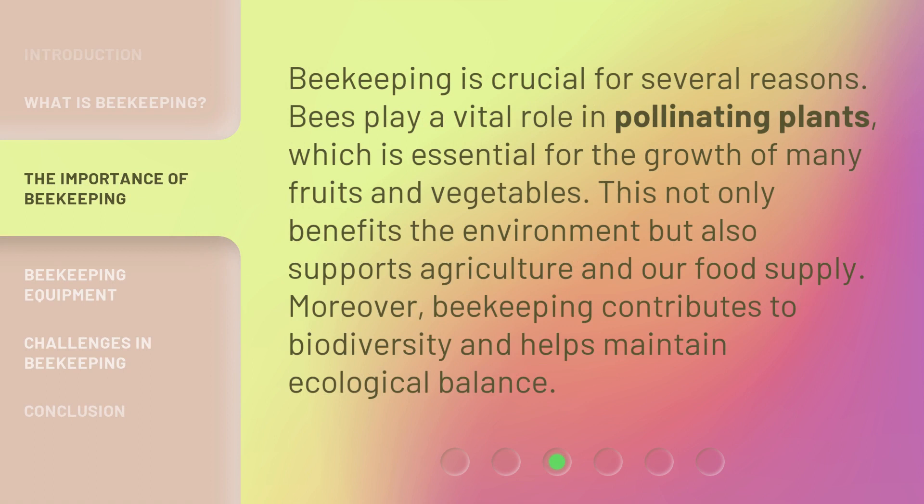Beekeeping is crucial for several reasons. Bees play a vital role in pollinating plants, which is essential for the growth of many fruits and vegetables. This not only benefits the environment but also supports agriculture and our food supply. Moreover, beekeeping contributes to biodiversity and helps maintain ecological balance.